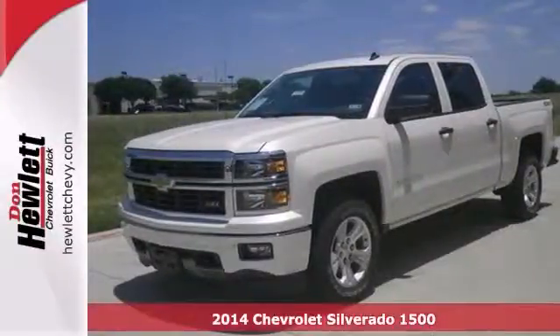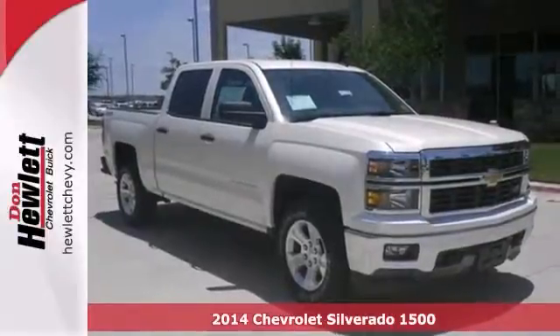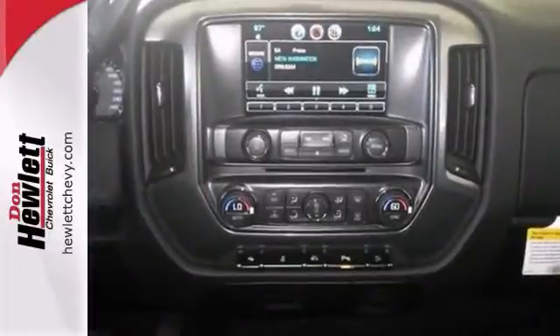If you're looking for reliability, this 2014 Chevrolet Silverado 1500 LT is the truck for you. When you get behind the wheel, you'll know it's time to get some work done.